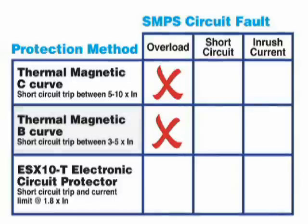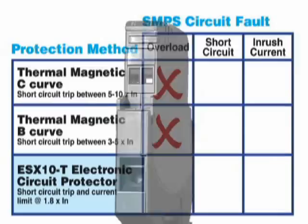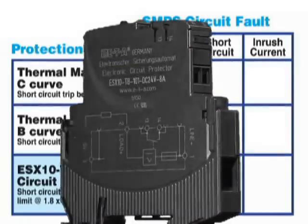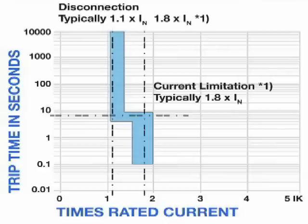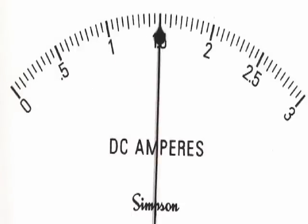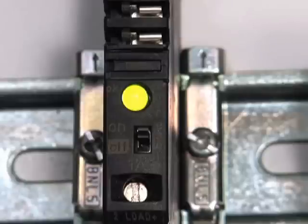Now consider the use of a smart electronic switch, the ESX10T, to protect each DC circuit and provide more control over the flow of current and more ability to define conditions which would trigger a disconnection. Let's see how it works with the same overload condition. Notice the overload is at 1.5 amps — there is an overload of 500 milliamps, indicated by the orange LED.